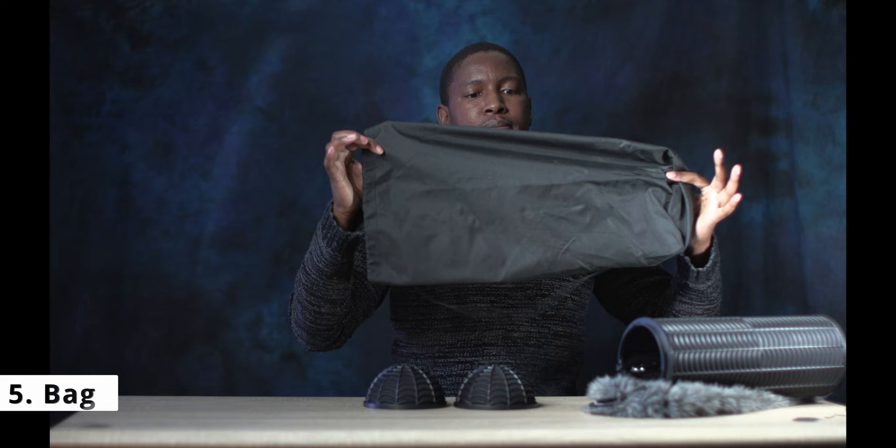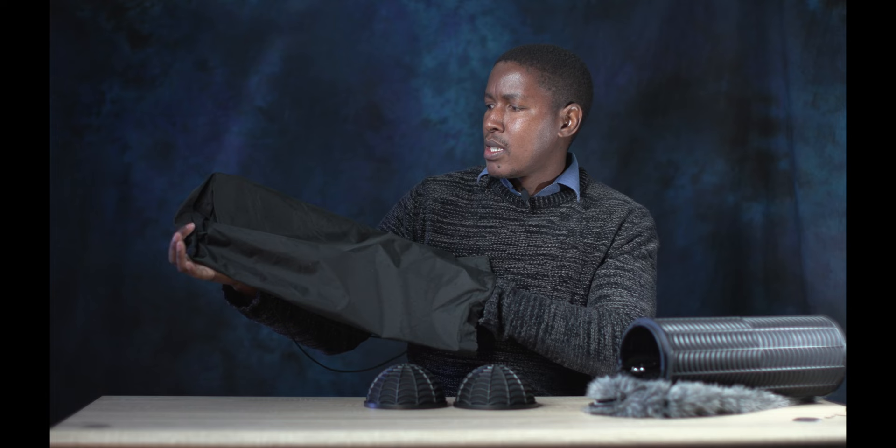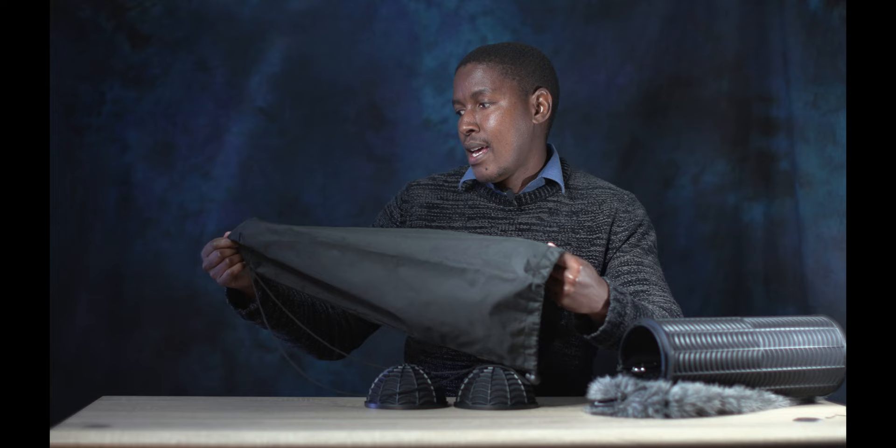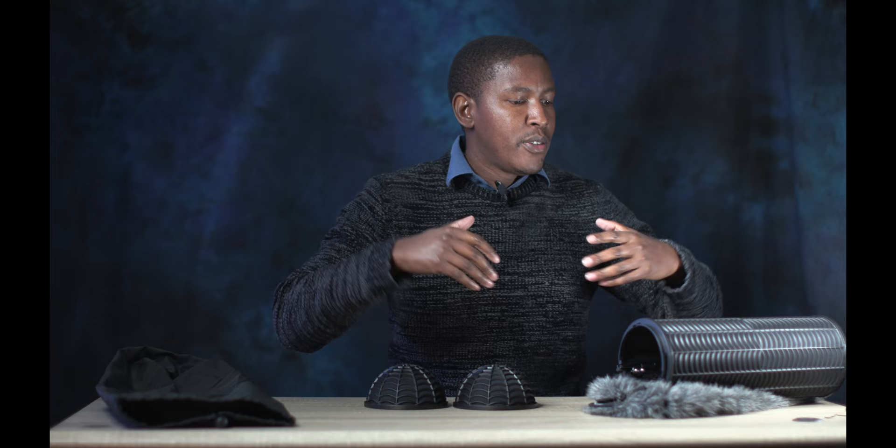The Boya blimp also comes with a bag. I'm not sure about the quality of the bag long-term — it's like a regular softbox bag type — but if you're not abusing it, it should be fine. Regarding pricing: the only other blimp I know that's famous with filmmakers is the Rode, which has a good reputation, but with this Boya you're saving almost half the price of the Rode. I don't know what else the Rode is providing that I'm not getting from this.